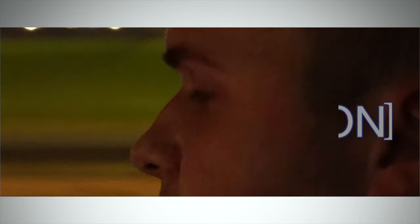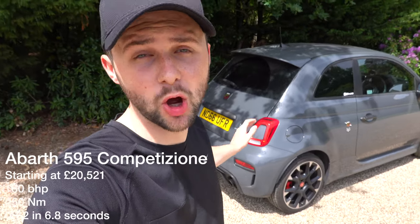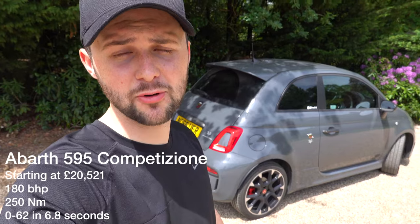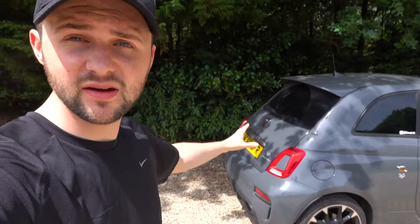Let's go. So, the Abarth 595 Competizione. I've been driving this car for a couple of months and I think it's quite a fun little car — it's pretty nuts. I'll explain why in the video. I thought it was important to tell you a little bit more about the car, what it's like to live with, what I think of it. It's actually pretty popular.